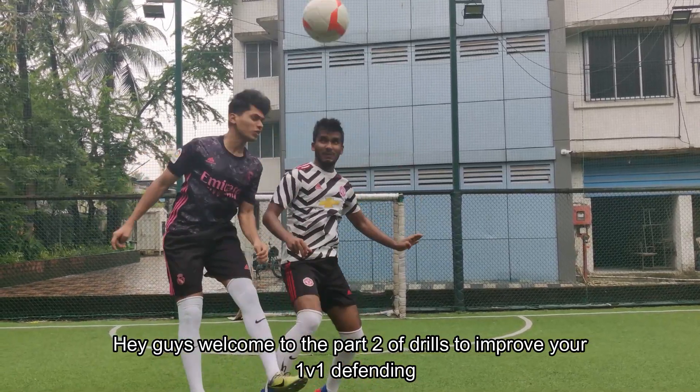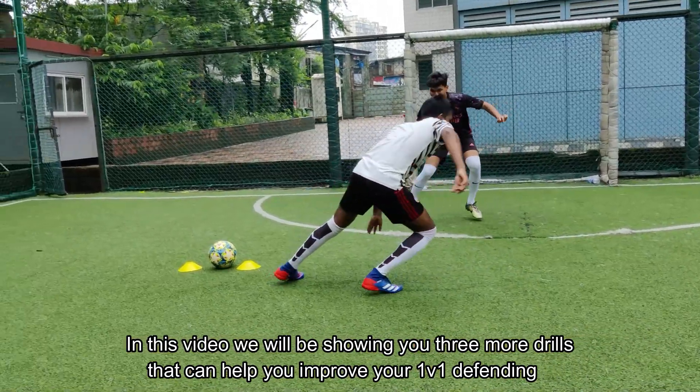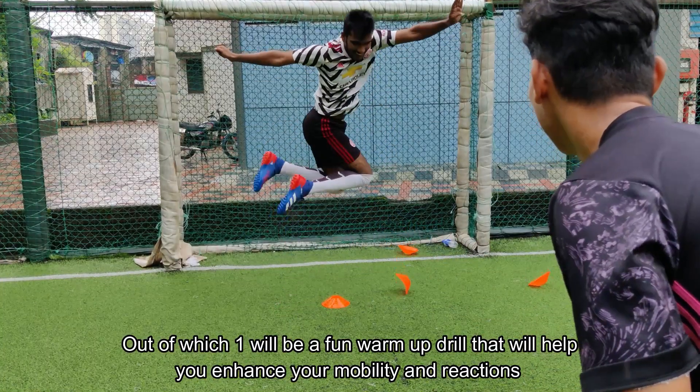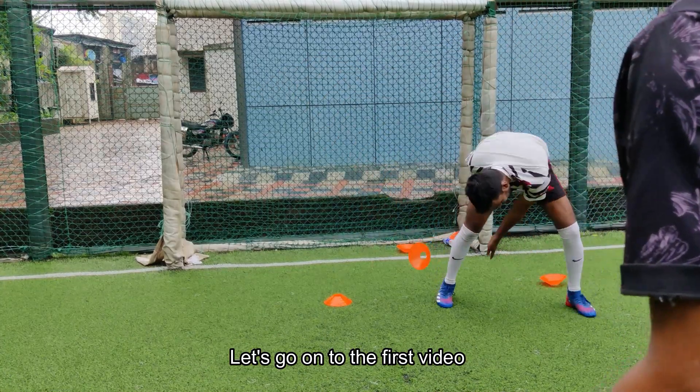Hey guys, welcome to part 2 of drills to improve your 1v1 defending. In this video we will be showing you 3 more drills that can help you improve your 1v1 defending, one of which will be a fun bomb drill that will help you enhance your mobility and reactions. Let us go on to the first drill.